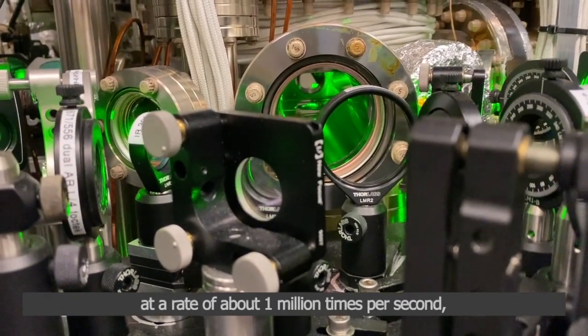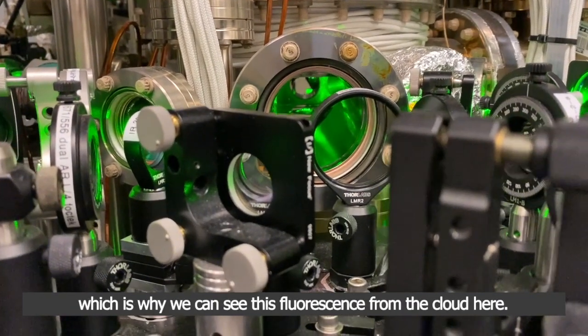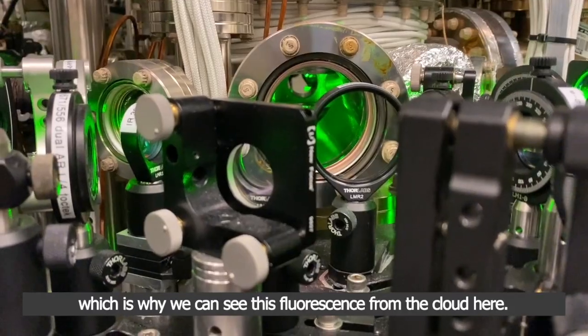These atoms are scattering green photons at a rate of about 1 million times per second, which is why we can see this fluorescence from the cloud here.